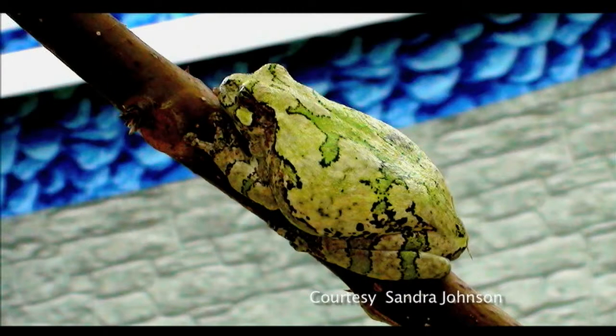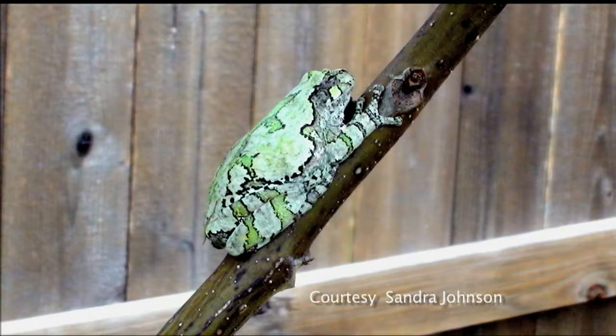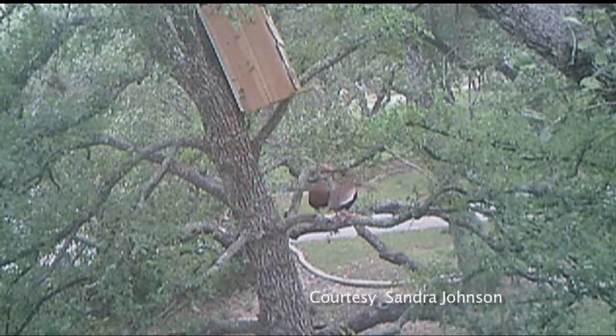Sandra Johnson got this picture of a tree frog, and I have tree frogs around my house. I've never seen anyone painted up like this. Do they look like that? No, I've never seen one that designed. That's a designer tree frog, Steve.